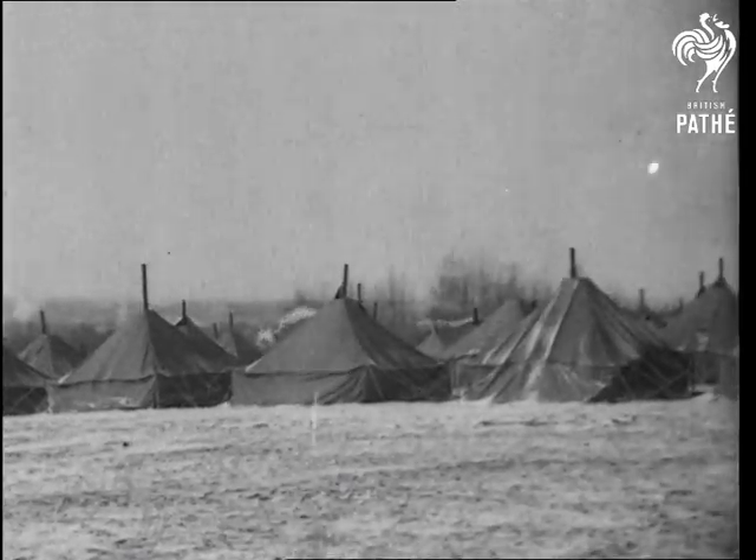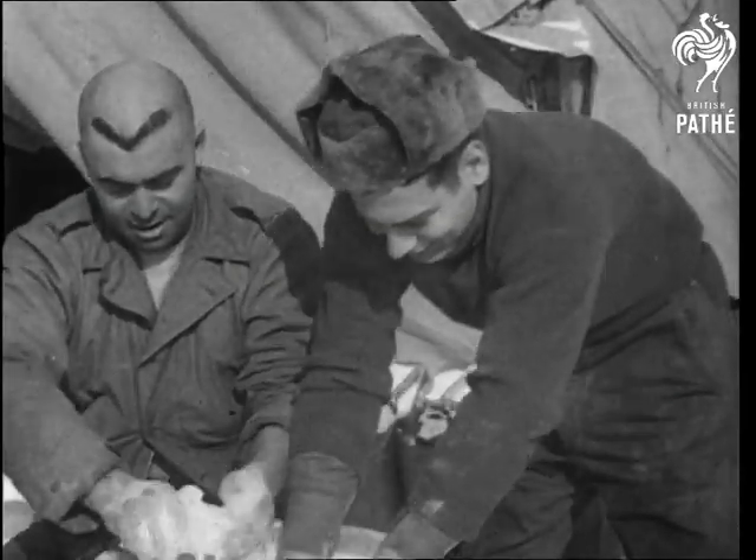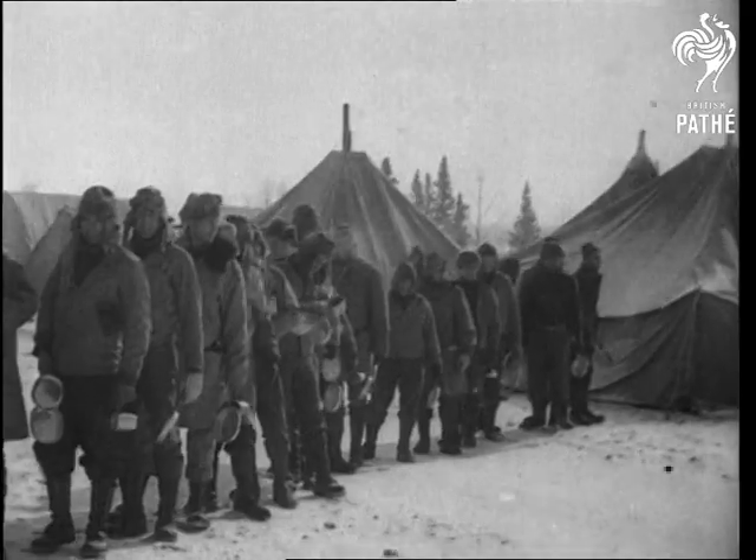A camp of American Army engineers at Fort St. John, British Columbia. The cook has a victory haircut despite the low temperatures in these high altitudes. And here's another sign suggesting the hometown of some of the soldiers on the job.